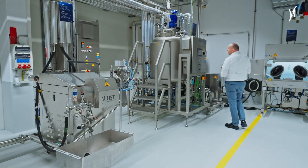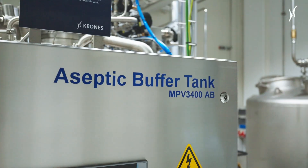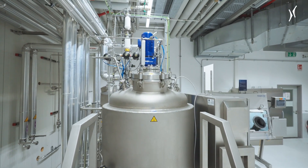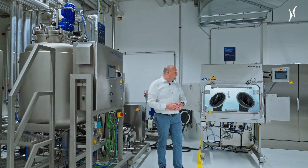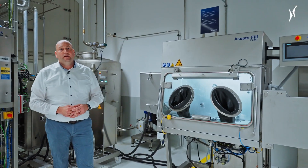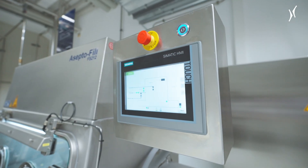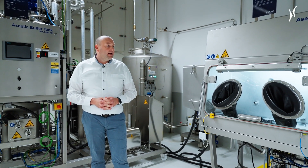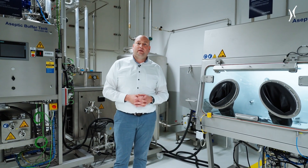At the end of the production, we have the possibility to store the product in our buffer tank. We have a holding volume of about four hours of production, so we can also realize larger product batches. Or we can fill directly from the UHT with our small hygienic filler. The customer can take his samples and do further analytics — we can also do some analytics in-house. So we are flexible to test different recipes, parameters, and technologies.